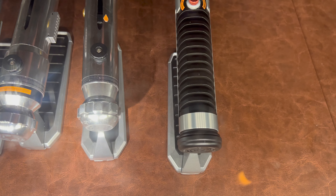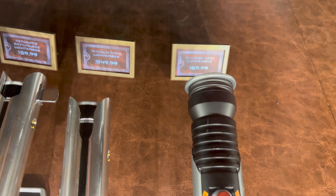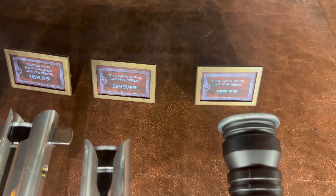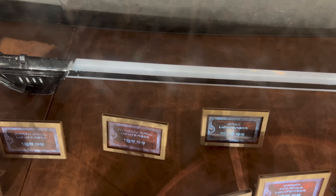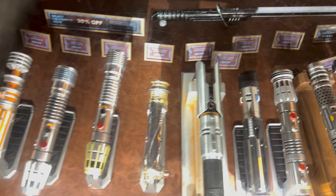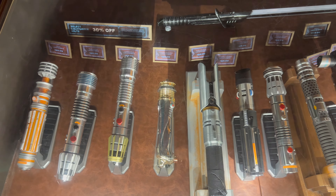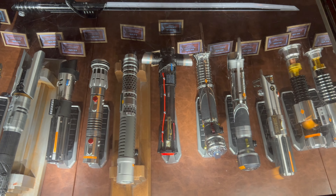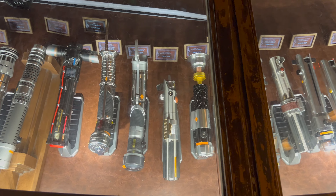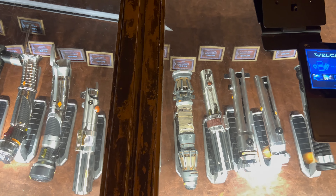Rounding out the front of the case, Qui-Gon is priced at $169.99. Moving to the top of the case, the Darksaber is in stock and priced at $249.99. Here is a final look at all 19 Star Wars legacy lightsaber hilts currently available at Doc Ondar's Den of Antiquities here at Disney's Hollywood Studios — Batu East.